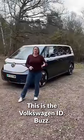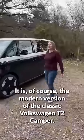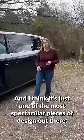This is the Volkswagen ID Buzz. It is, of course, the modern version of the classic Volkswagen T2 camper. And I think it's just one of the most spectacular pieces of design out there.